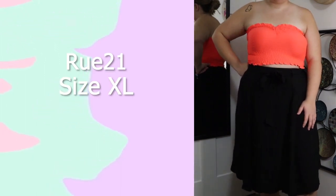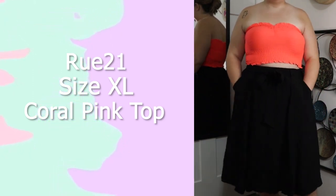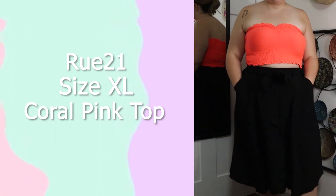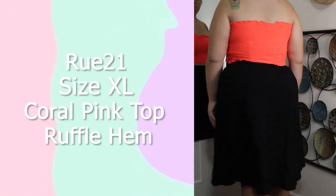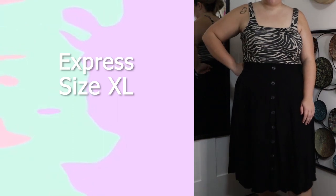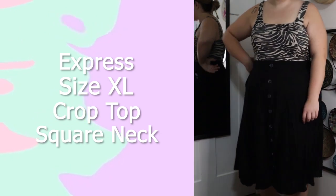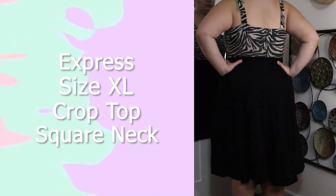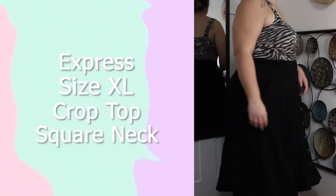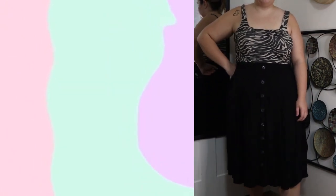This top is from Rue 21 in a size extra large. I absolutely love the color — it's like a coral pink, so vibrant. It looks great with multiple basic pieces and also some floral pieces. I love the ruffle hem and that it is smocked because it fits my bodice really well. This top is from Express in a size extra large. I really love it — it has a nice square neckline, a ruched bodice which cinches the waist, and a zebra print which I love, so I know I'll get a lot of wear out of this.